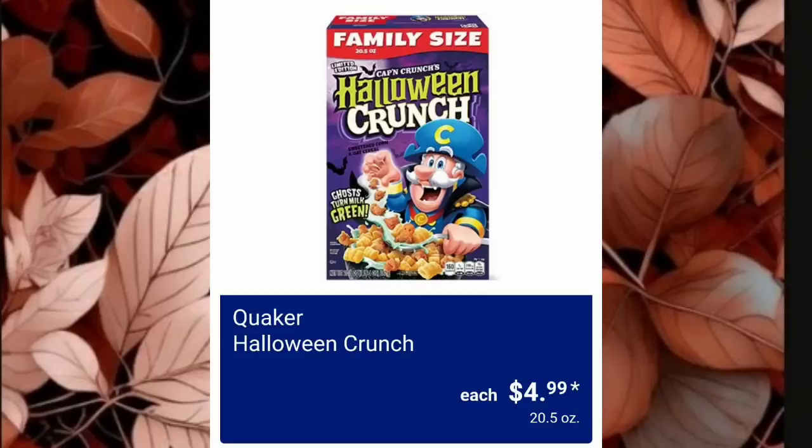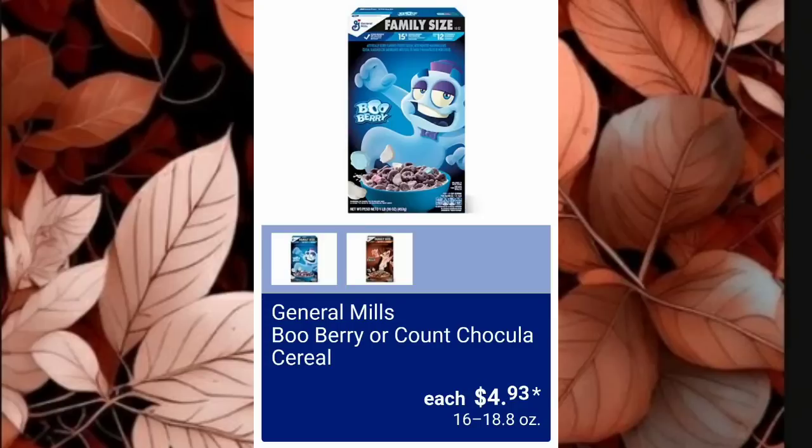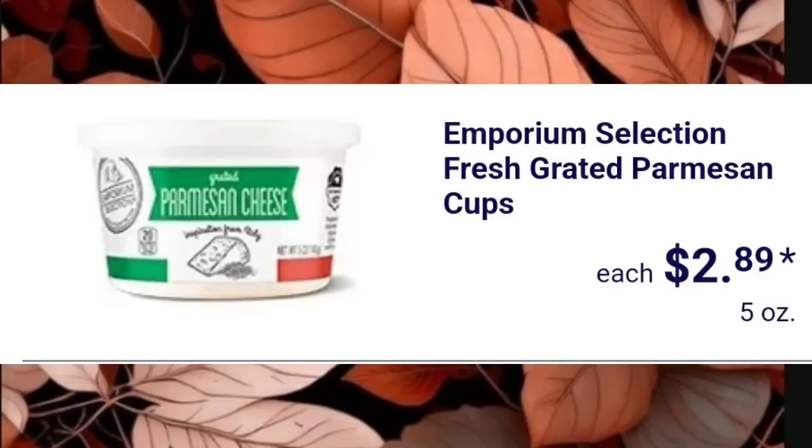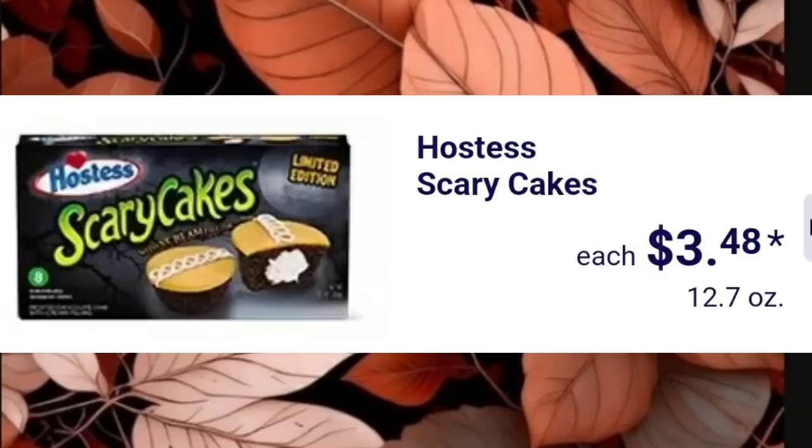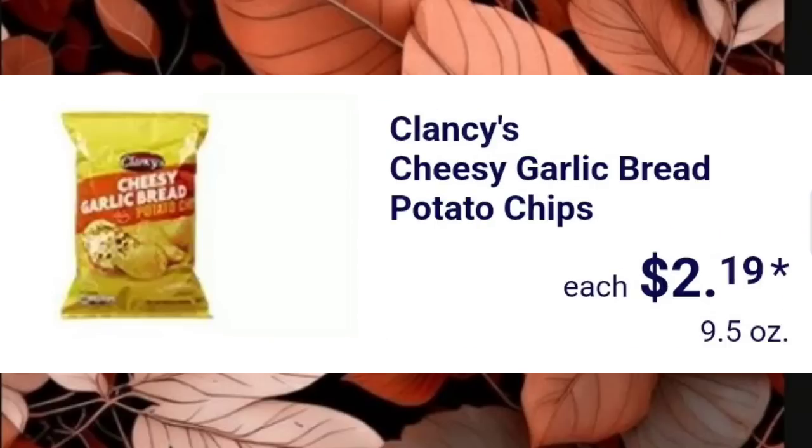Quaker Halloween Crunch will tear up your mouth but who didn't love it as a kid? Family size is $4.99. General Mills Boo Berry or Count Chocula Cereal is $4.93. Emporium Selection Fresh Grated Parmesan Cups are $2.89 — I've gotten these several times, pretty good. Italian Style Cookies in Assorted Varieties are $3.49. Hostess Scary Cakes are $3.48 — I feel like all of these leave a waxy taste in your mouth now. Clancy's Cheese Garlic Bread Potato Chips are $2.19.